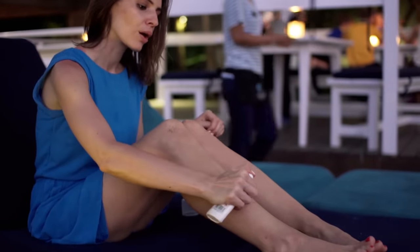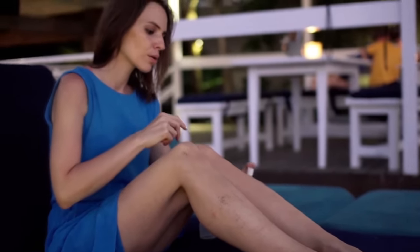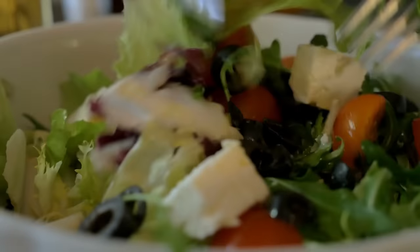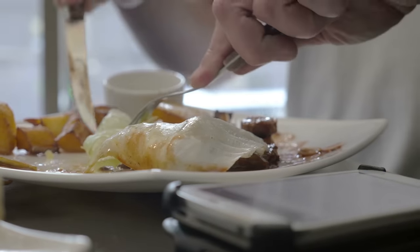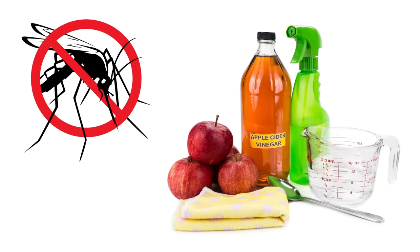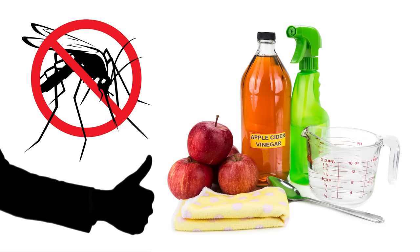If you're going outside, rub some apple cider vinegar on the open areas of your body to keep mosquitoes off of you. Some experts claim that if you put a bit of apple cider in your meals regularly, you'll naturally develop a body odor that repulses insects, mosquitoes included. Whether or not that's true, one thing is certain: apple cider vinegar is definitely one of the strongest natural mosquito repellents out there.